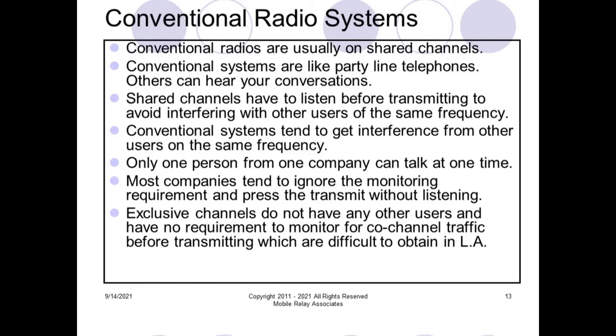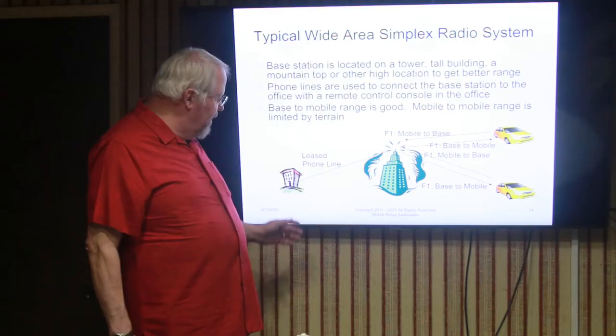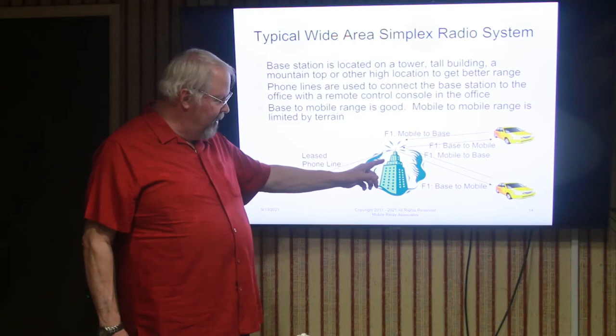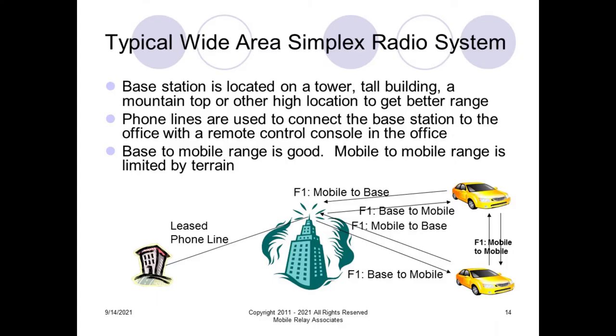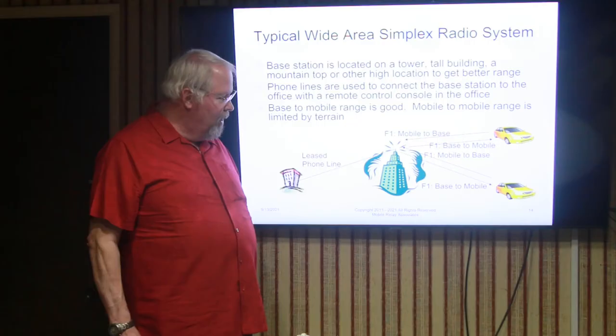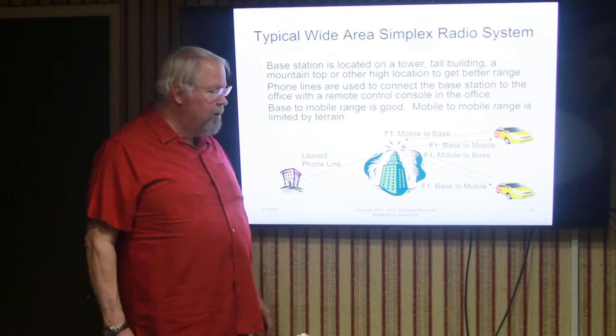Here's a typical wide area simplex radio system. In this particular case, the radio transmitter is on top of a building, and the dispatch office is somewhere else — connected together by an IP data circuit. The radio transmitter transmits and receives from the top of the building, and since the antenna is higher — which is the primary thing that determines the range of a radio system — you can now talk to the mobiles at a much greater distance.